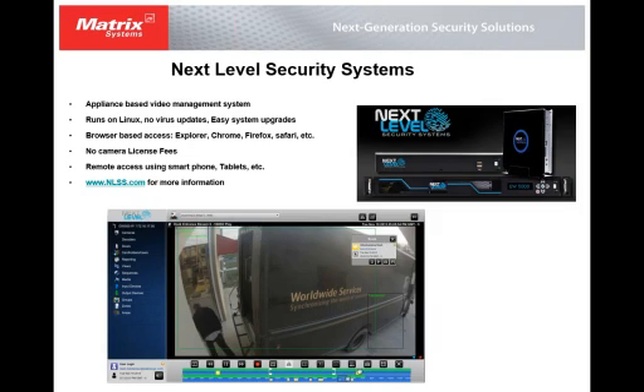I want to briefly talk about Next Level Systems to give a background of their system before we talk about the integration. Next Level creates VMS systems — they are appliance-based video management systems. They run on a Linux operating system, so there are no virus updates.